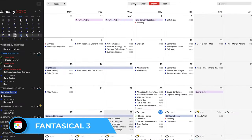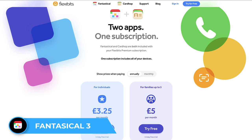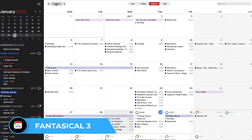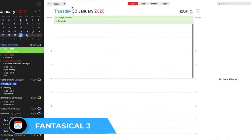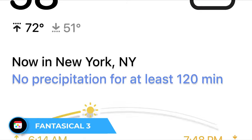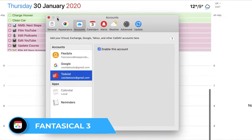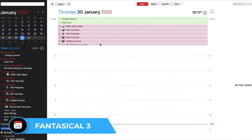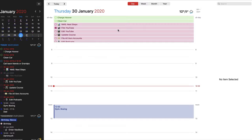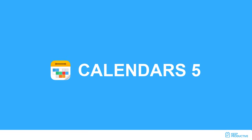Fantastical comes with fairly premium pricing of $39.99 per year, though there is a free plan available. Inside that package you get great upgrades to your calendar experience, including being able to see the weather, connect to your to-do list, manage tasks alongside your calendar, and manage your Google Calendar along with a wide variety of other calendar applications all in one app.